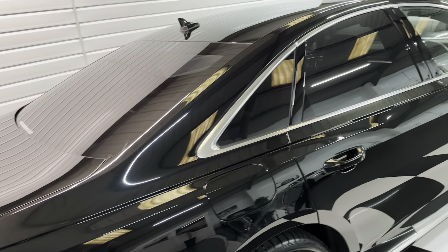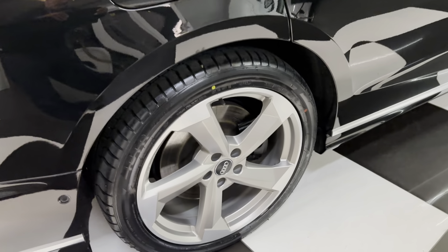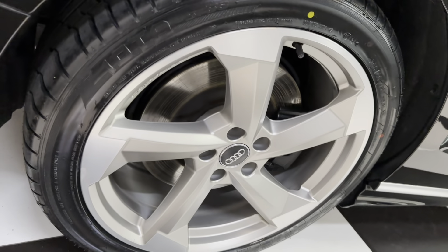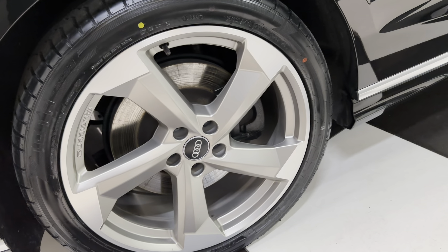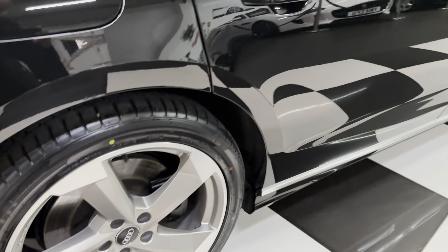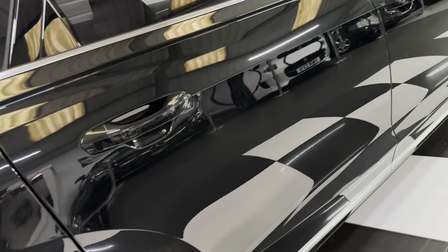Factory privacy glass to the rear. Lovely 20-inch alloy wheels and they're all immaculate — a two-tone, slightly bronzed silver. Looking down the side of the car, it's super — no dings and scratches.